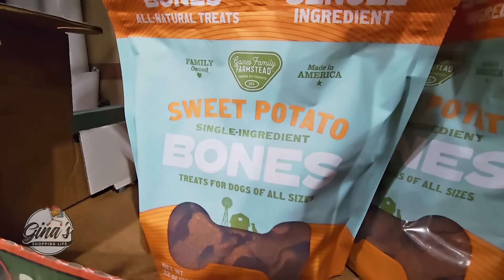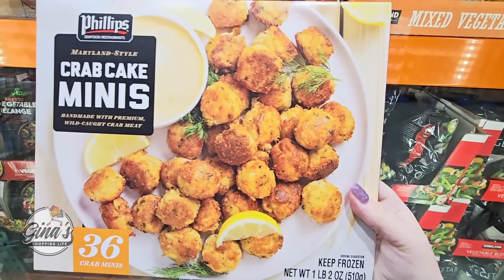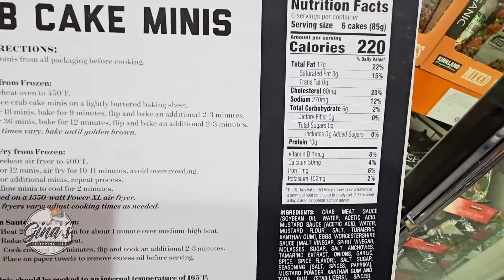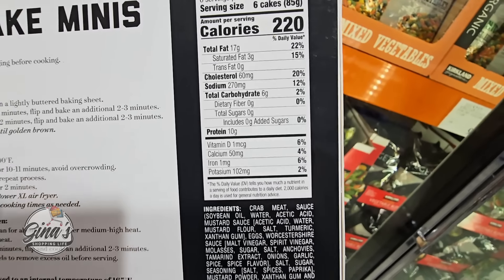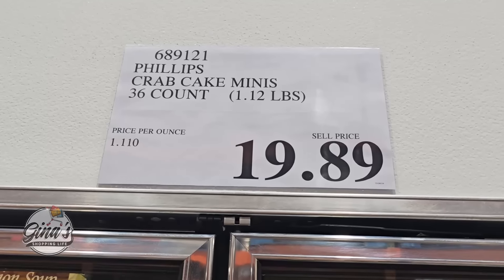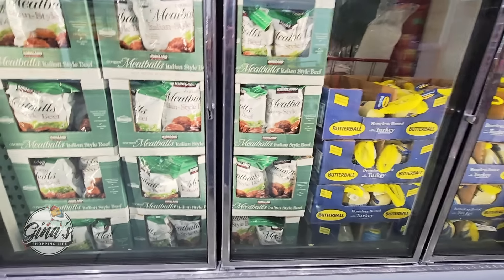The crab cake minis have returned. We did see these over the weekend at the Costco Business Center, but they are back in the stores. They did have this last year — I tried them out and I'm honestly trying to remember if I liked them. I may pick these up again because I love crab cakes, but I like a big crab cake where it's all crab with barely any breading. I'll give those a try again soon — $19.89. If you have tried them, let us know your feedback in the comments below.